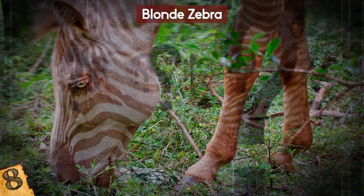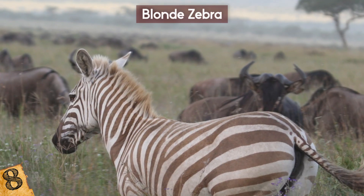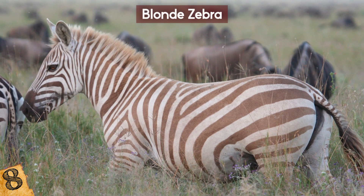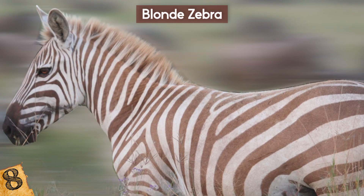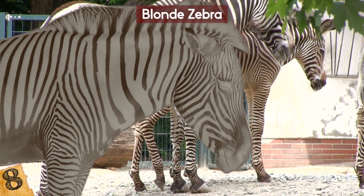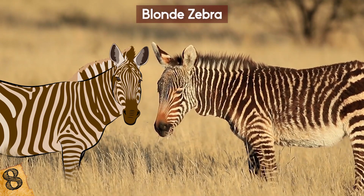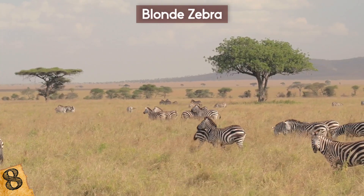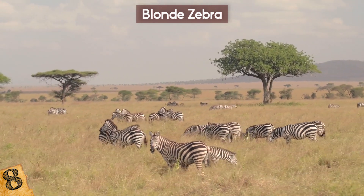Very little is known about how common it is, or how it affects their acceptance within social groups. While there have been a few sightings in the wild, blonde zebras have mainly been seen in captivity — there are a number in a private reserve in the Mount Kenya National Park, and a few have been born in zoos. This recent sighting suggests the zebra was fully integrated into its group, but there are still questions about how well they can protect themselves on their own, as the paler color likely removes any defensive advantage that stripes provide.